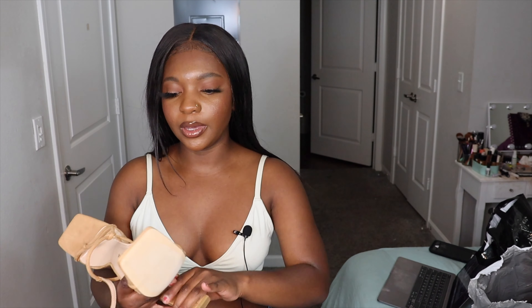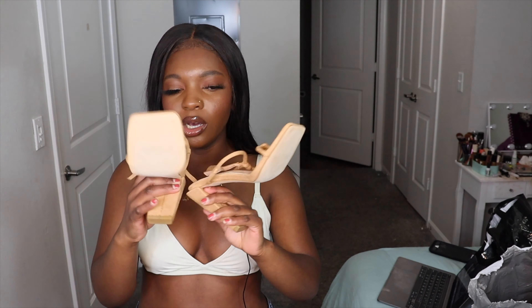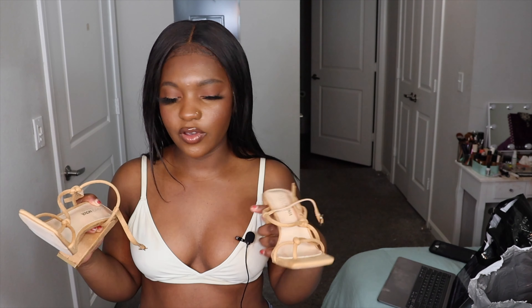They're just tan. I needed tan heels for revamping my closet because I don't have any. I have a lot of nude, but most of them are mules. And I feel like, yeah, you can wear mules with everything, but you don't always want to wear mules with your outfit — sometimes you want to switch it up. So I got strappy nude heels so I can wear them with different outfits as well.